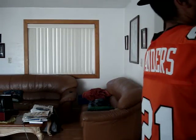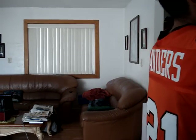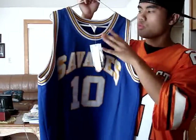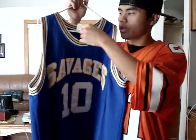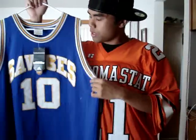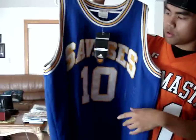My second jersey is a collegiate jersey — a college jersey. And that is my Oklahoma Savages Dennis Rodman. This is one of my favorite college jerseys, seeing that Rodman is one of my favorite players growing up. You know, with the Bulls, when he played with Jordan and Pippen and all of them, he caused a lot of trouble on the courts, but he did his thing.